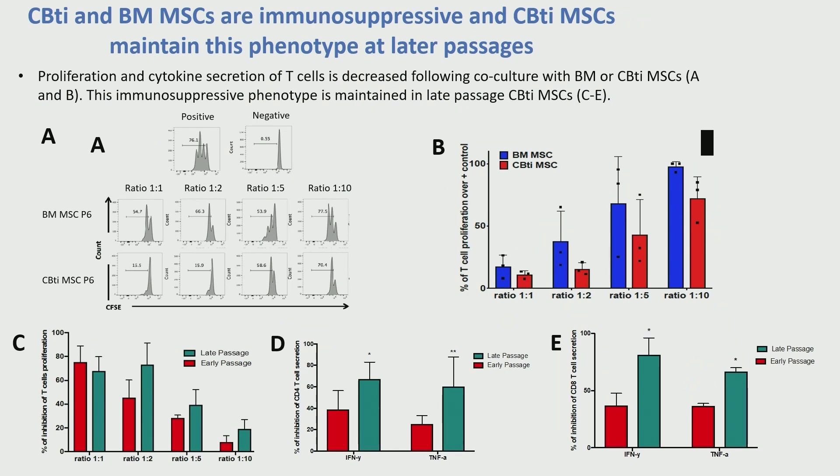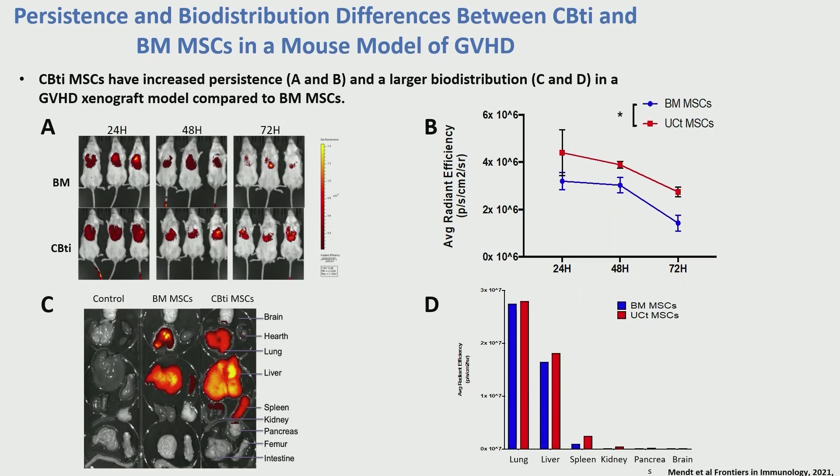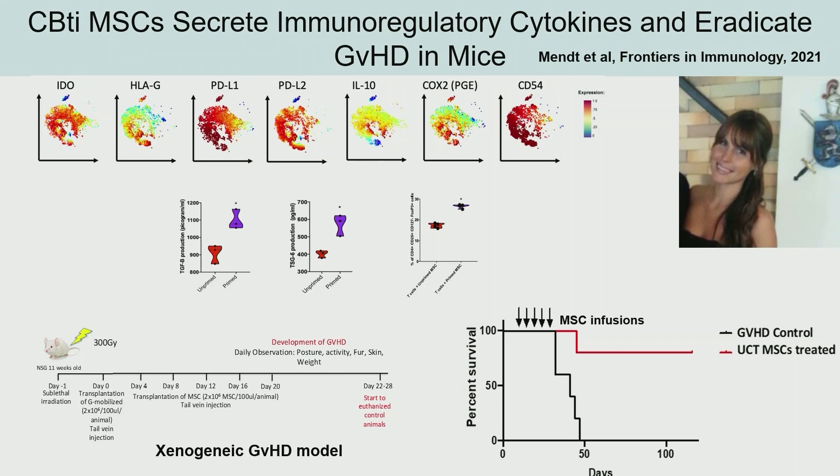Cord tissue MSCs really maintain their potency at later passages — the bone marrow ones kind of wear out with subsequent passages. No significant differences were observed in control of the T cell population between passage three and passage five in the cord tissue. In homing studies comparing cord tissue to bone marrow MSCs, cord tissue MSCs home better in the xenograft GVHD model, with higher persistence over 72 hours and slightly better bio-distribution. Cryopreserved cord tissue is therefore a clinical product that works well, and treatment with clinical-grade cord tissue MSCs produces increased survival and lower GVHD in the mouse xenograft model.